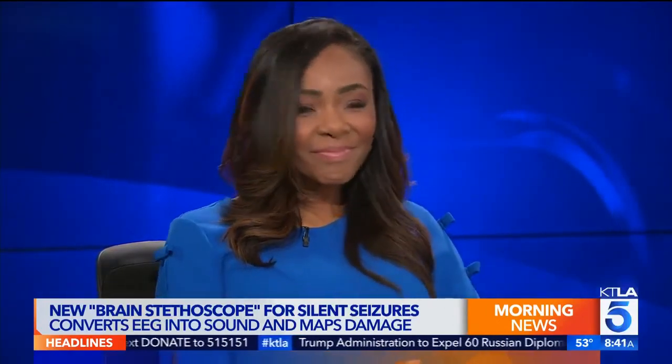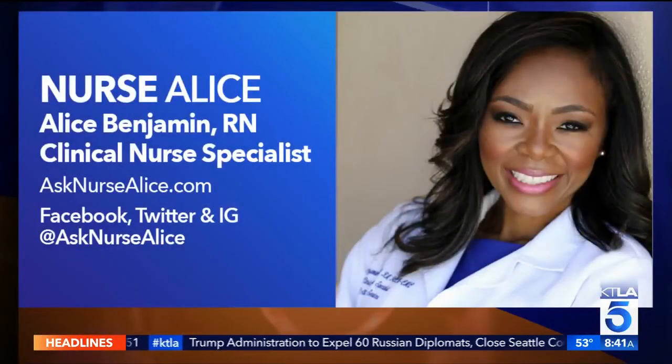Alice Benjamin, an emergency room RN and clinical nurse specialist. You can follow her on social media and check out her website, AskNurseAlice.com. Thanks for being here. Thank you. Good to see you.